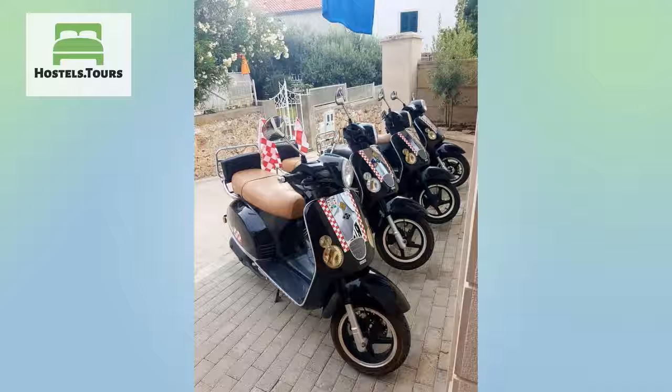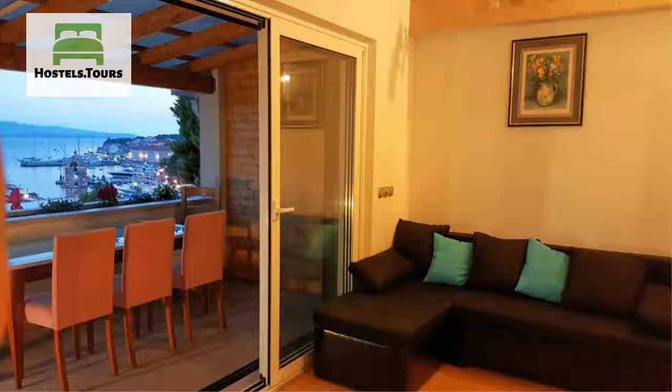Apartment for four with large living room, spacious terrace which is partially covered, bedroom and private bathroom.